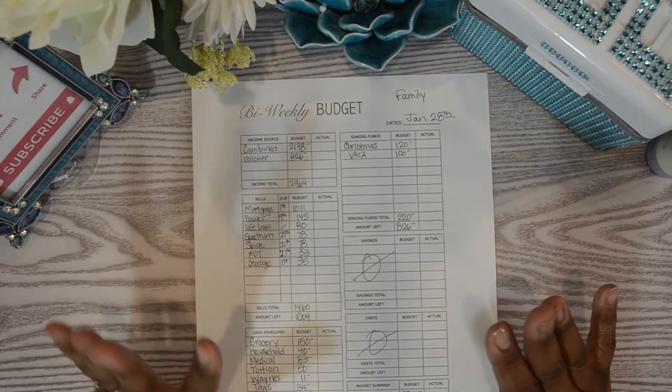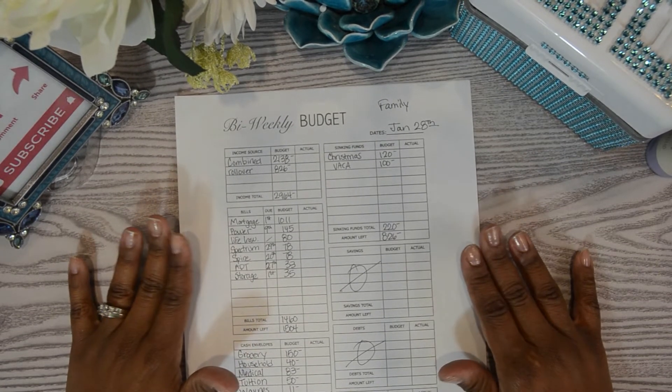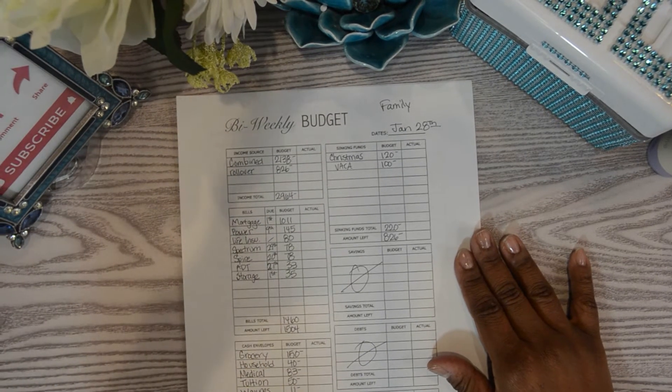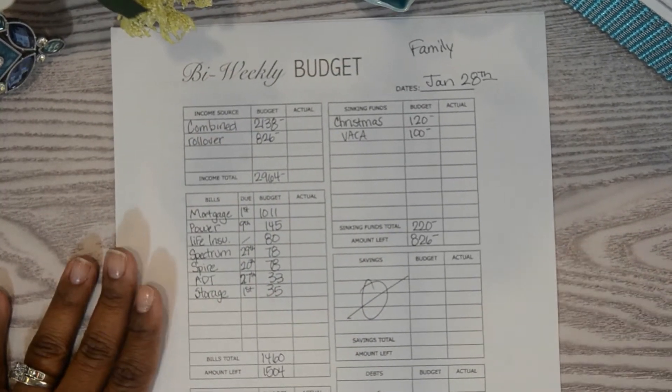I'm going to try not to make this video extremely long. We'll start with our family expenses — what we expect to receive as well as what we expect to pay. So we'll just jump right in.